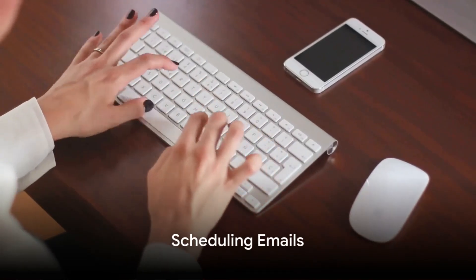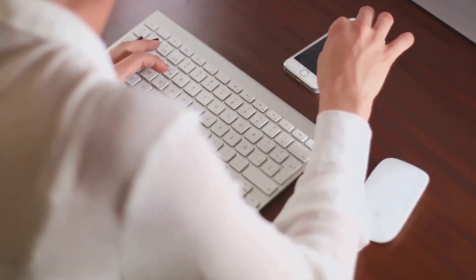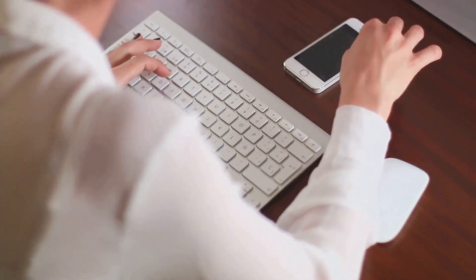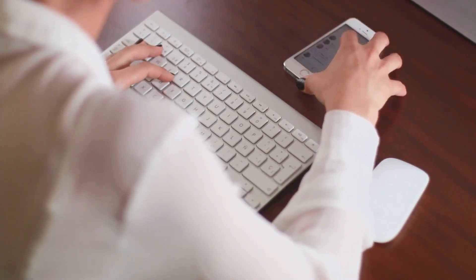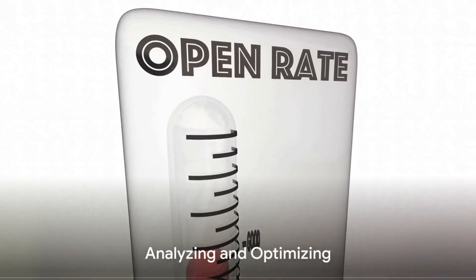Step 4: We can even create and schedule your emails. Timing is everything in email marketing. With Constant Contact, you can choose when your emails go out, ensuring they reach your audience at the most opportune time.